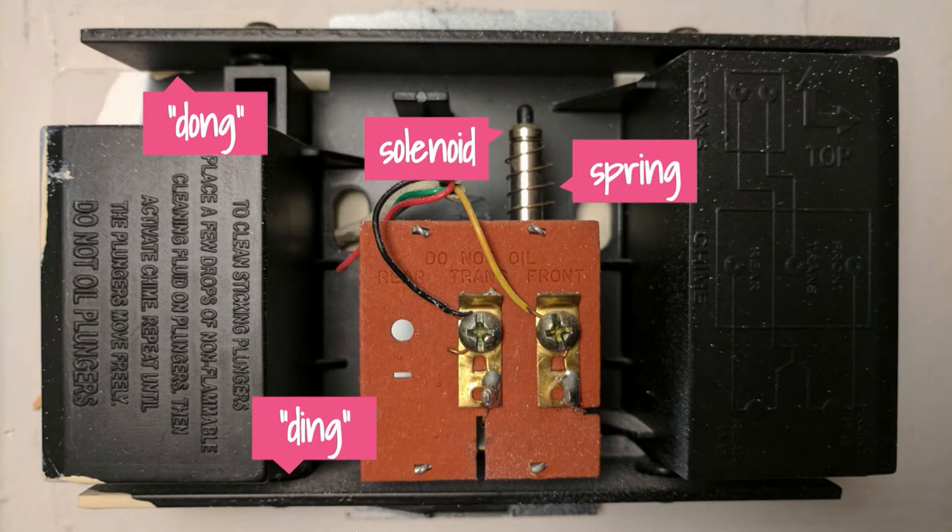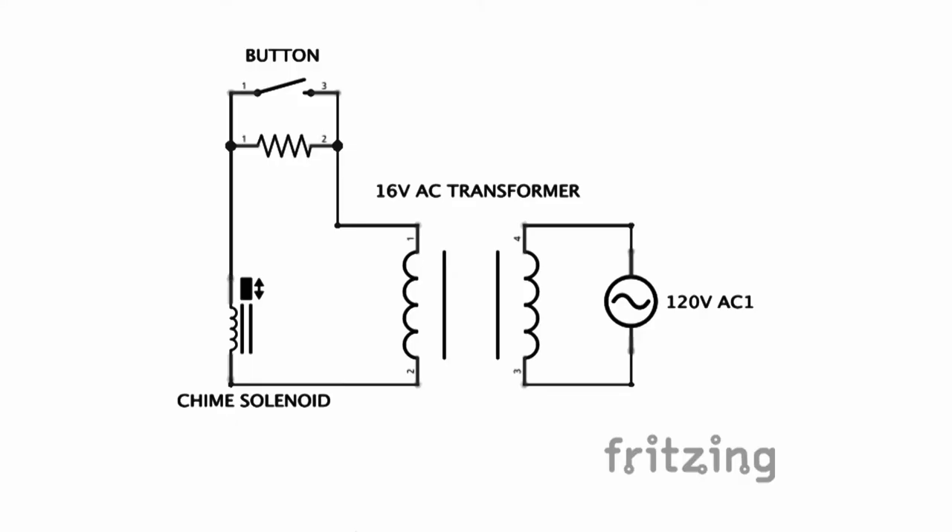I pulled the cover off this thing, I actually saw it working — surprisingly hard to find on the internet. I drew this out into a schematic. We have 120 volts coming out of your outlet, then there's a 16 volt AC transformer. Then there's this chime solenoid, and then there's this button. The button is interesting: there's an incandescent light bulb between pins one and two, and also a switch. When the doorbell is not engaged, the incandescent bulb glows so you can see the button at night. When you push the button, it shorts out the light bulb and connects the circuit. The light bulb acts like a resistor, preventing enough current from flowing to activate the doorbell normally — but when you press the button, the resistor is taken out of the circuit and a lot more current flows, activating the solenoid.